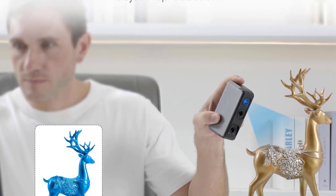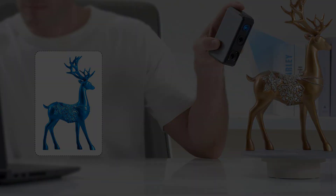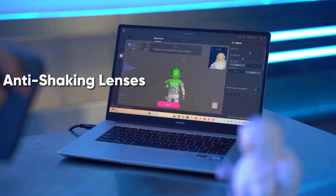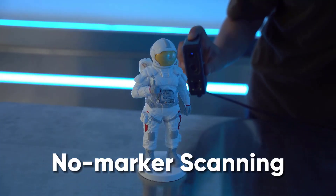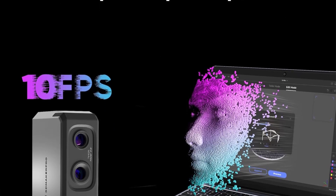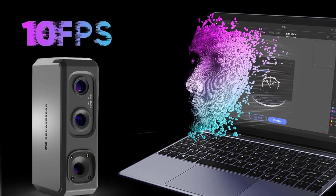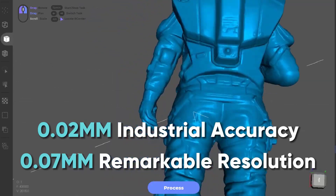It offers versatile scanning capabilities with 9 levels of light adjustment, suitable for various lighting conditions and materials, and operates at a scanning rate of 100,000 points per second. The kit includes an optional smart grip accessory for smartphone compatibility, while JM Studio software supports multiple file formats, compatible with Windows 10, 11, and Mac OS 12 and 13 systems.